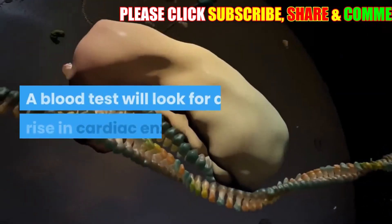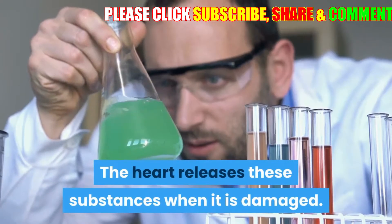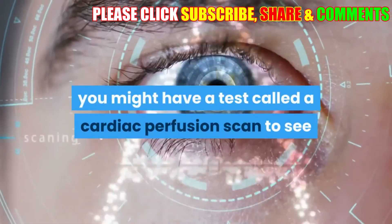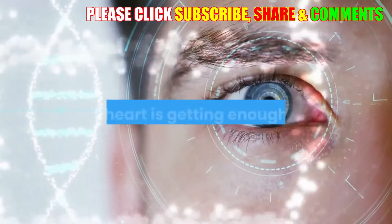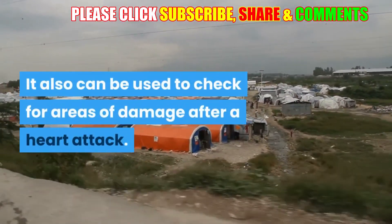A blood test will look for a rise in cardiac enzymes — substances the heart releases when it is damaged. In some cases, you might have a cardiac perfusion scan to see if your heart is getting enough blood, and to check for areas of damage after a heart attack.